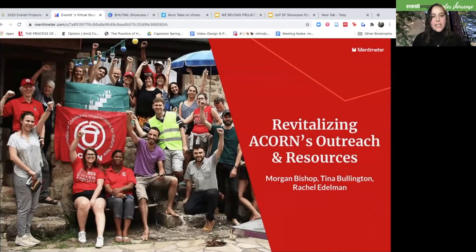Hello, I'm Rachel, the technology and design lead. And I'm Tina, the logistics coordinator. Hi, I'm Morgan, the project partner liaison.